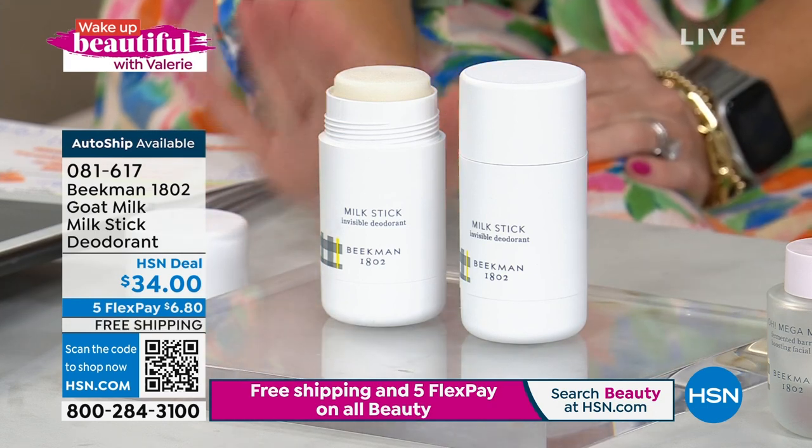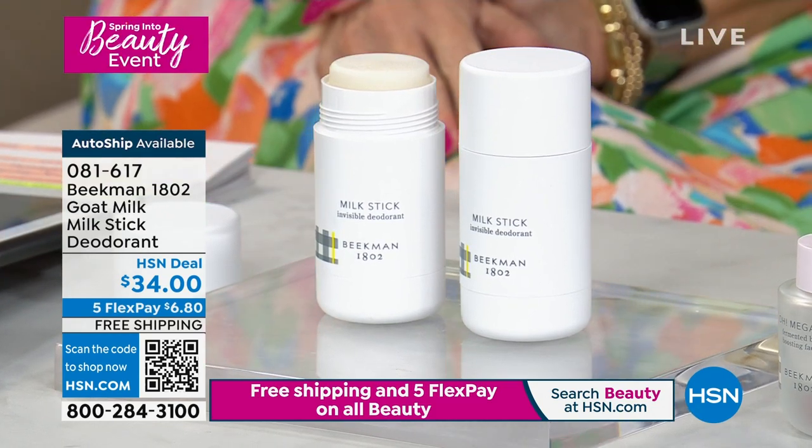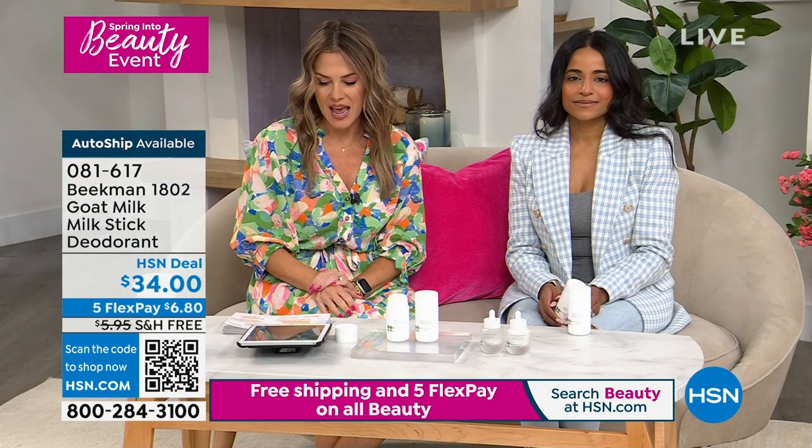Don't forget — we have free shipping and handling, five interest-free credit card payments, just $6.80 to get these full-size deodorant sticks home. It's the number one bestseller because it's doctor-formulated, and it works.